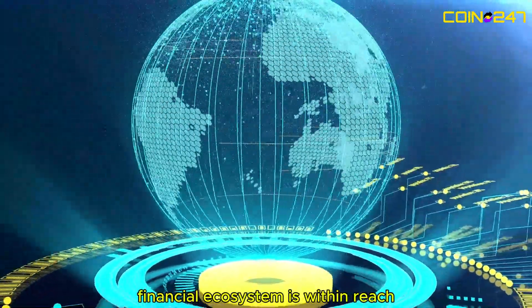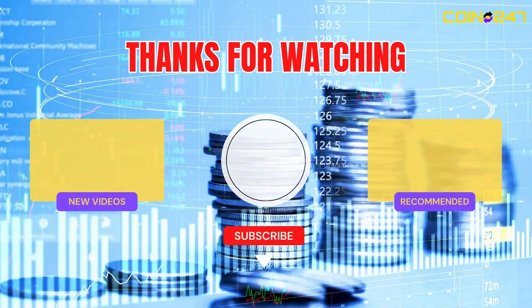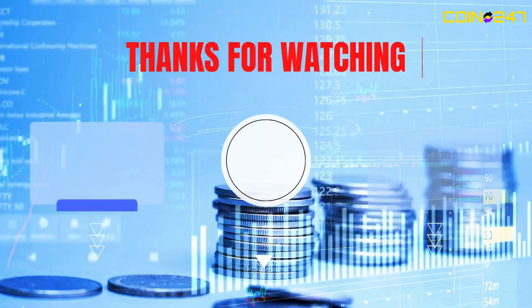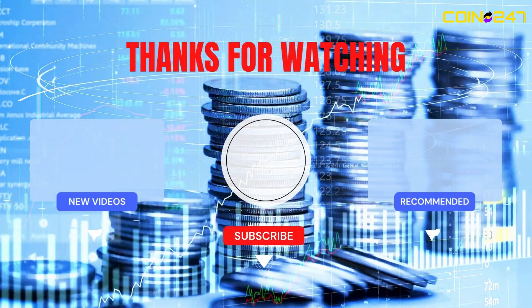As tools and technologies advance, the potential to create a safer financial ecosystem is within reach. If you found this video helpful, don't forget to like, share, and subscribe to Coin 24/7 Academy. Stay tuned for more insights into the fascinating world of cryptocurrency.